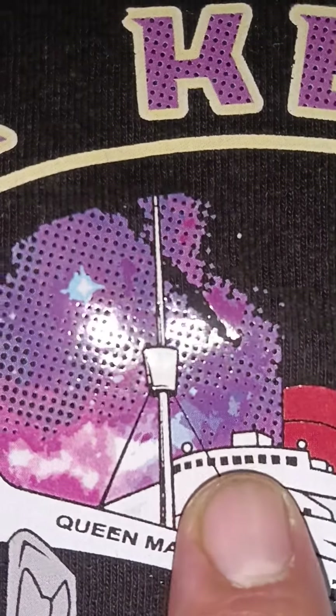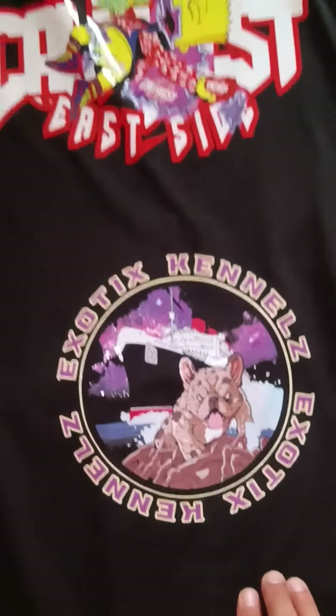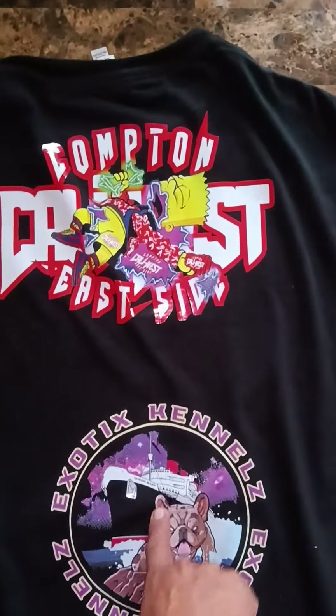No more weeding out your artwork. This takes a lot of time weeding out. They're $10 each — 8-inch logo.